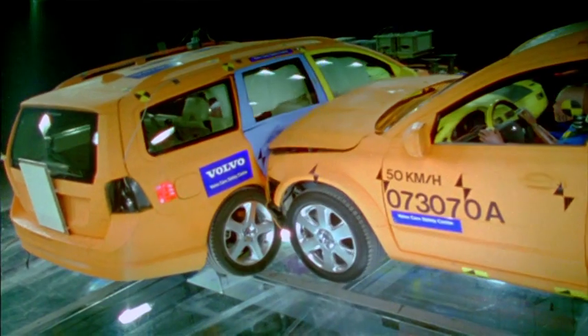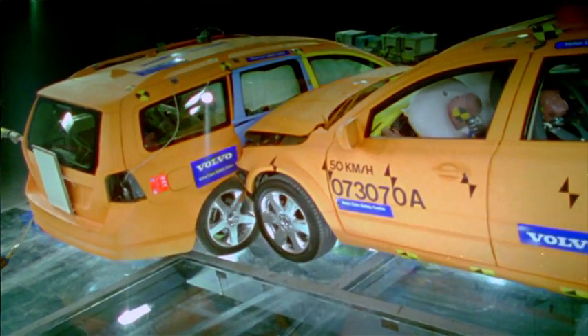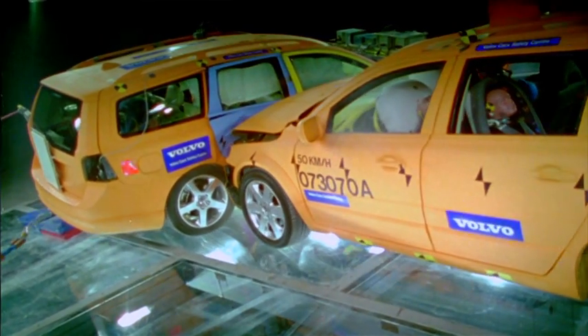In the real world, any crash can occur — an impact at any angle. This facility makes it possible to reconstruct all these different impact angles and different impact speeds, even truck-to-car impacts.